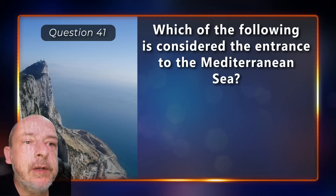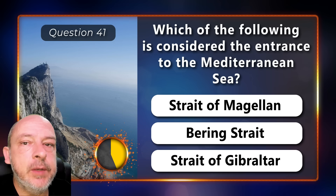Which of the following is considered the entrance to the Mediterranean Sea — the Strait of Magellan, the Bering Strait, or the Strait of Gibraltar? The Strait of Gibraltar.